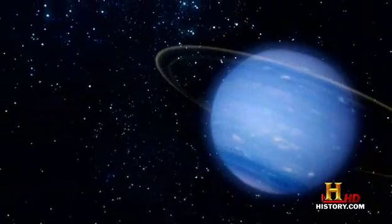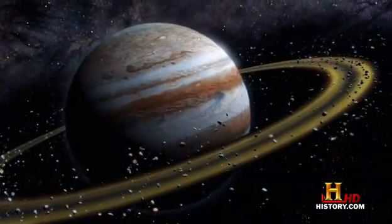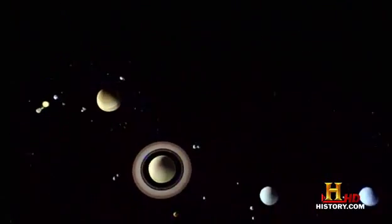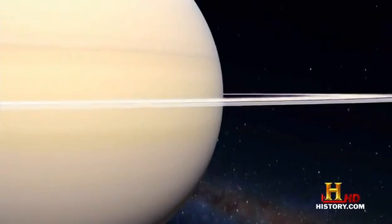Two more ring systems would soon be discovered — one on distant Neptune and one on the largest planet, Jupiter. We now know that four planets in our solar system have rings; in fact, all four of the giant planets orbiting the Sun have ring systems. But if rings are common, why did it take astronomers so long to find the others?